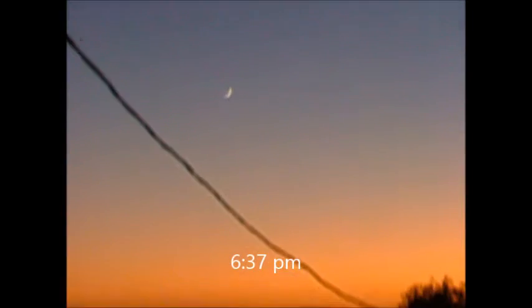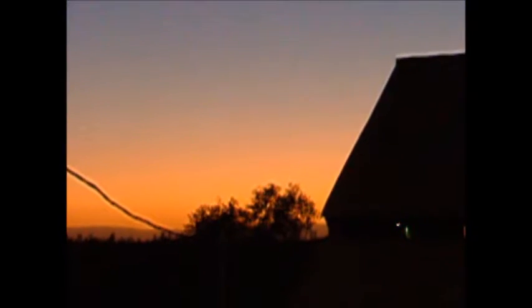All right, October 29, 2019, 6:37 p.m. We are now able to see it. The sun went down right here.